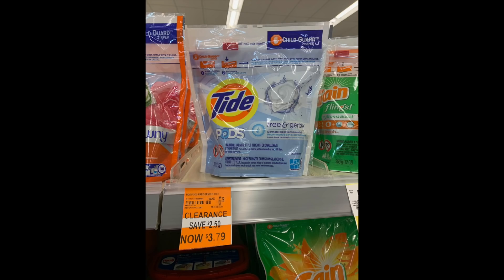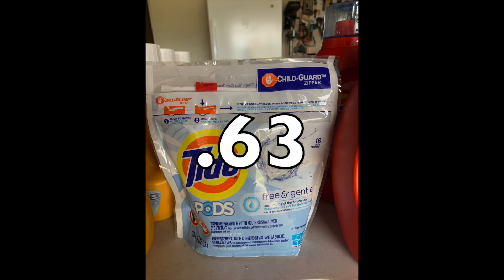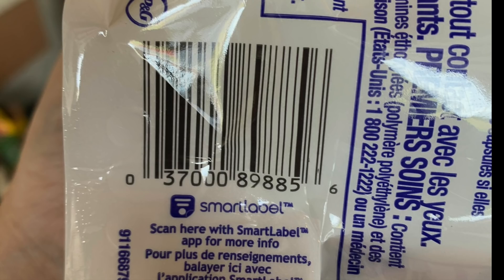Next item is the Tide Free and Gentle — a 16-count of these pods. They have been on clearance for a really long time, and as you can see it says $3.79, but that's not the price they rang up for. This is one product I would have grabbed everything they had, because my mom loves these. If you are allergic to everything or have psoriasis, this is like top shelf detergent. Well guys, you're going to be shocked — 63 cents per bag. To use a coupon, you'd need to get at least $2 of this, so grab four of them for $2.52 to use a $1–2 coupon if your store will allow it. I only found two of them, but I was still very grateful.